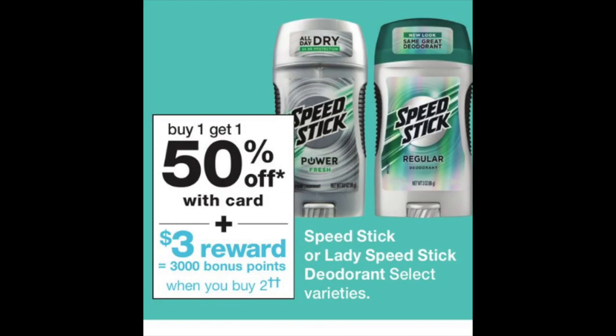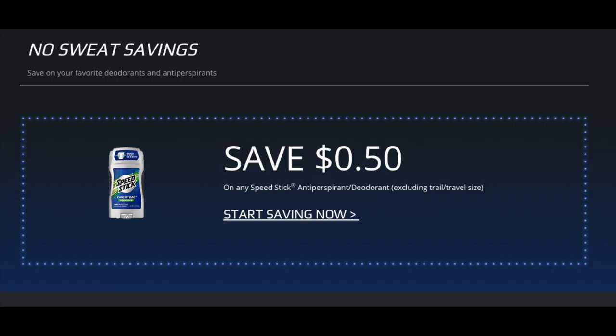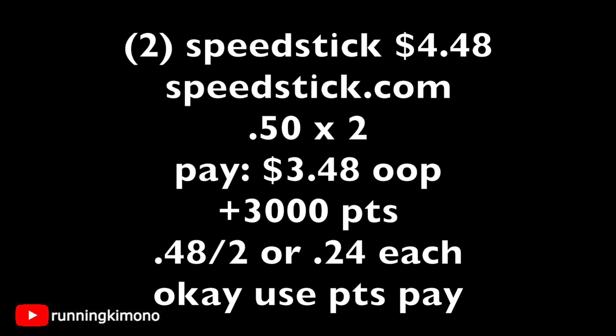We have a quick deal on Speed Stick — buy one, get one 50% off, with 3,000 points when you buy two. You can use points if you're just buying these alone because it's a buy scenario. Go to speedstick.com for a 50-cent printable — you'd need to print two for this deal. Grab two men's Speed Stick deodorants for $4.48, use two printables for a dollar off, paying $3.48 out of pocket and getting back 3,000 points — about 24 cents per deodorant. There may also be a digital coupon showing up Sunday morning.